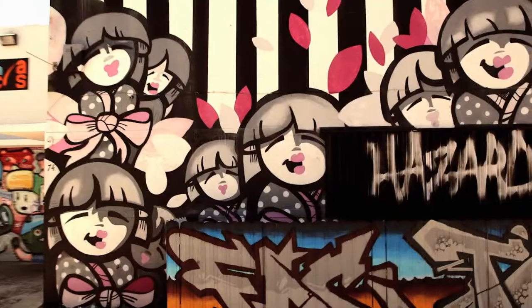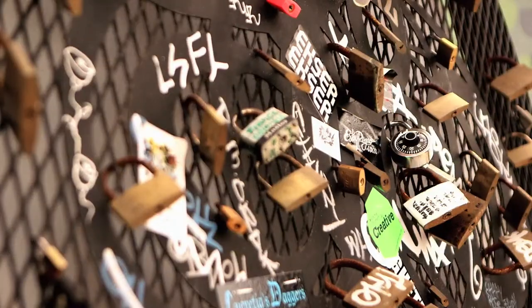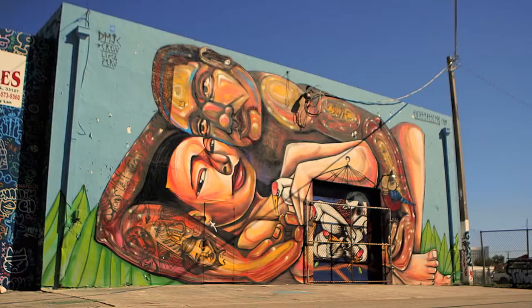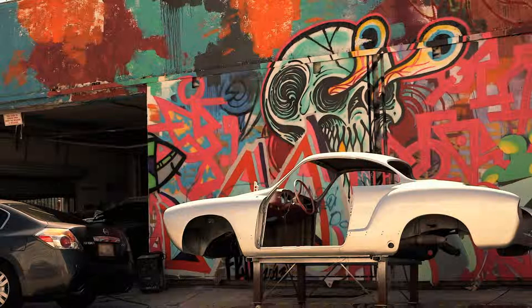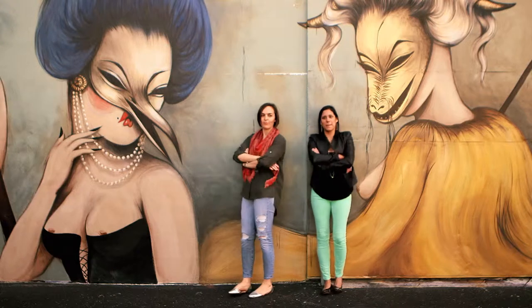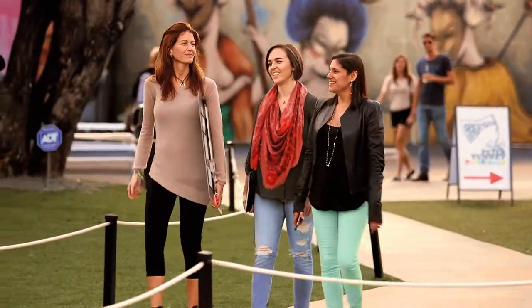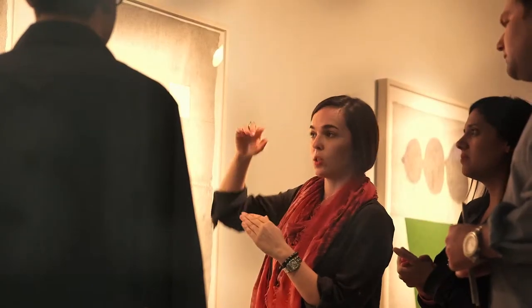The whole neighborhood is one giant canvas for the world's best street artists. This is Wynwood, the place to be in Miami for artists and entrepreneurs like us. I'm Mally, and this is Valentina. We run a small gallery, manage artists, and provide advice to modern and contemporary art collectors.